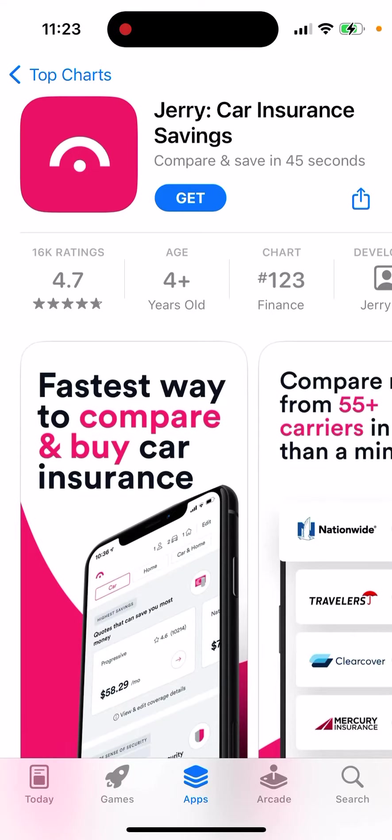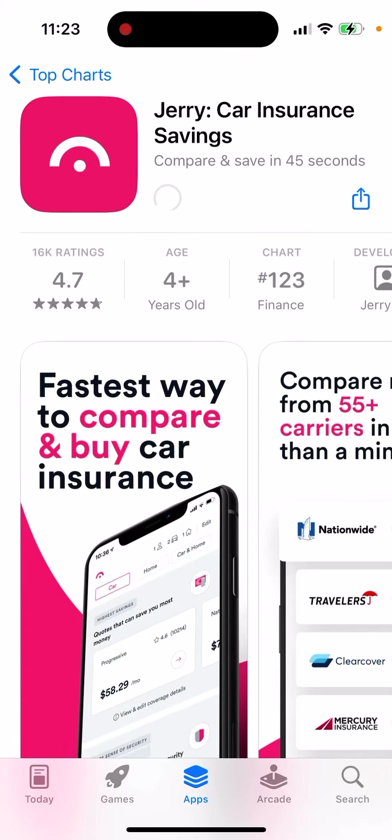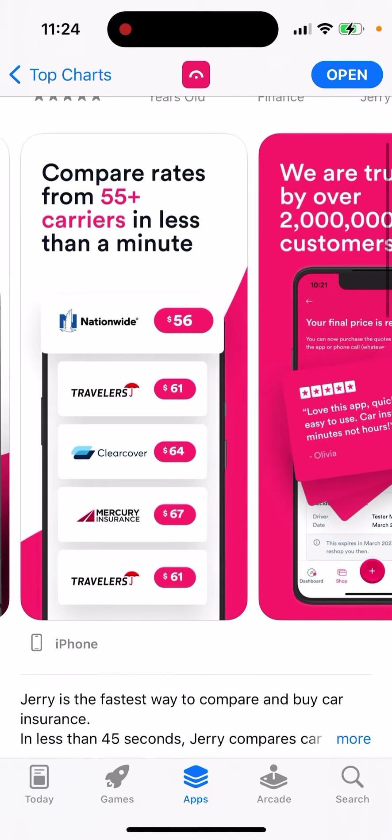How to install the Jerry app for car insurance savings. Just tap Get and then you'll be able to install it. It's the fastest way to compare and buy car insurance. This is a pretty popular app — it's quite high in the charts.